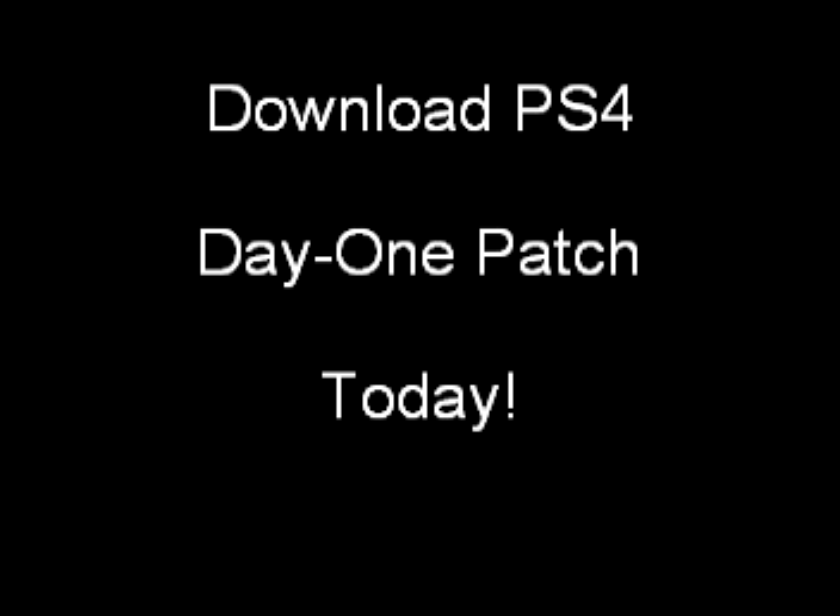You should download it today, because tomorrow Sony's servers are likely going to be hit really hard by people trying to download the patch. Download it today.